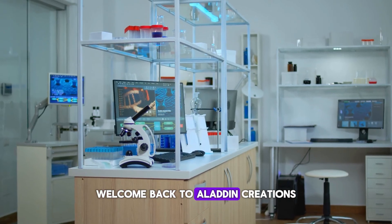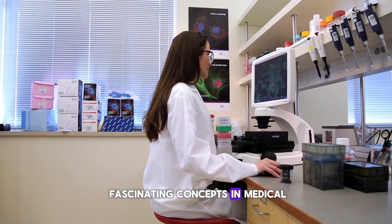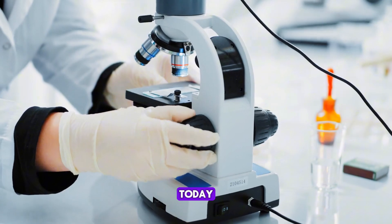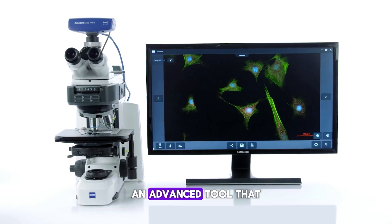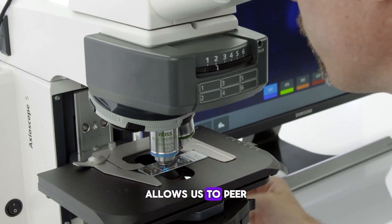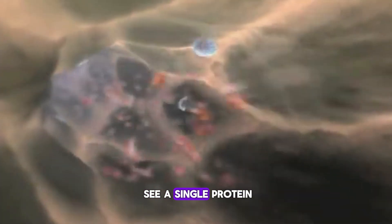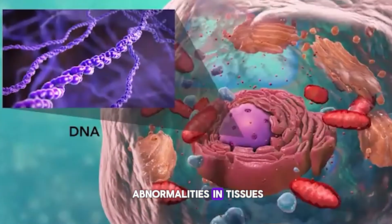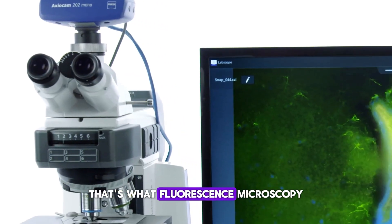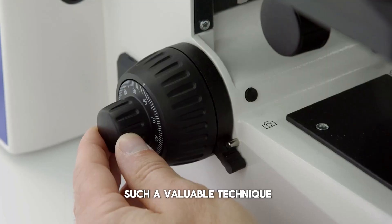Welcome back to Aladdin Creations, where we dive into fascinating concepts in medical laboratory science. Today, we're going to explore the powerful world of fluorescence microscopy, an advanced tool that allows us to peer into the invisible realms of cells and molecules like never before. Imagine being able to see a single protein move within a living cell or detect the smallest abnormalities in tissues. That's what fluorescence microscopy makes possible. But how does it work, and why is it such a valuable technique?